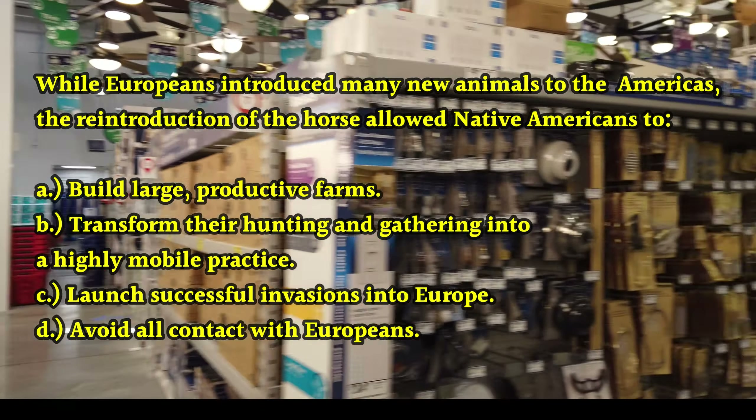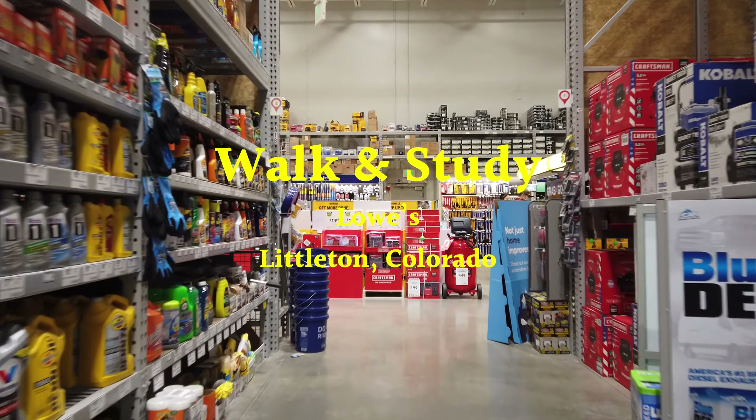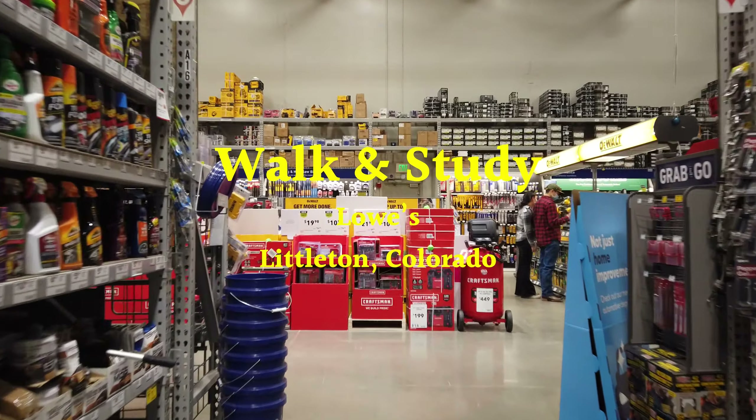Now we'll look at question seven. Question seven is about the following passage — listen closely as I reread it: 'The crossing of the Atlantic by plants like cacao and tobacco illustrates the ways in which the discovery of the New World changed the habits and behaviors of Europeans. Europeans changed the New World in turn, not least by bringing Old World animals to the Americas. On his second voyage, Christopher Columbus brought pigs, cows, chickens, and horses to the islands of the Caribbean. Many Native Americans used horses to transform their hunting and gathering into a highly mobile practice.' This passage is intended to — a) illustrate the negative impacts that Europeans had on Native Americans; b) describe the kinds of commodities Europeans introduced to Native Americans; c) describe the kinds of commodities Native Americans introduced to Europeans; d) illustrate the value of global trade networks.